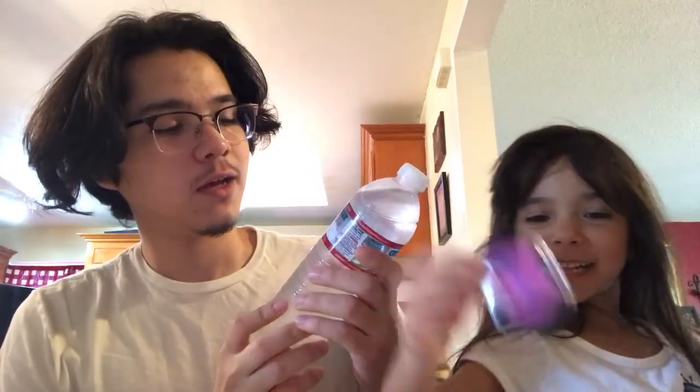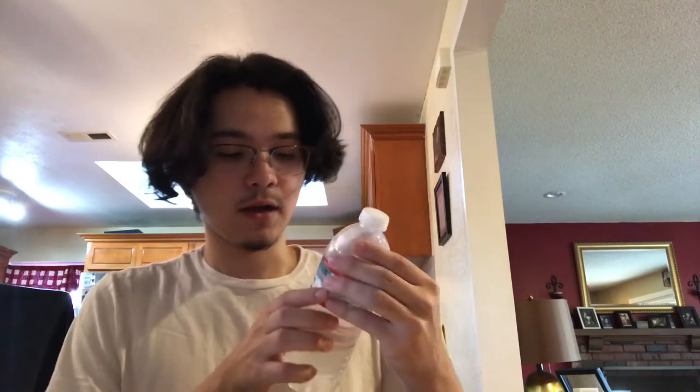Hey, what's up, it's your boy Josh here, and today we're gonna be reviewing the Crystal Geyser water. It comes in a 16.9 fluid ounce bottle — it's bottled at source, so it's alpine spring water. Let me see the ingredients. It doesn't say the ingredients, but I'm pretty sure it's just water. Let's try it.